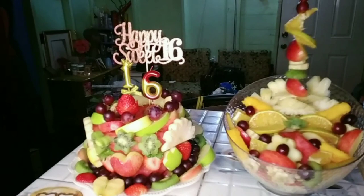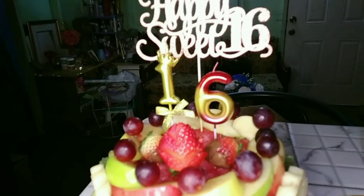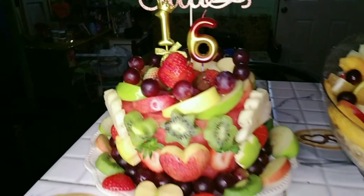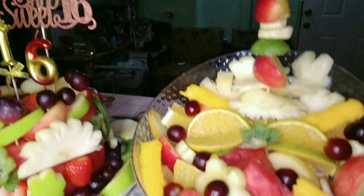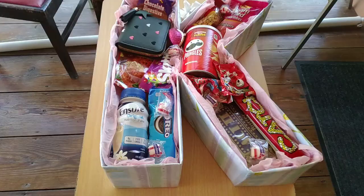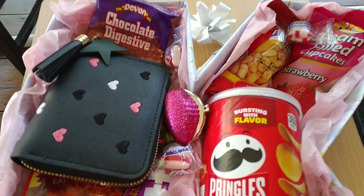Strawberry with chocolate. Instead of a baked cake, she got a fruit cake. I designed the letter K in a gift box for her and added all her favorite stuff inside of it. She wanted a little purse, so I added a purse and lip gloss as well.